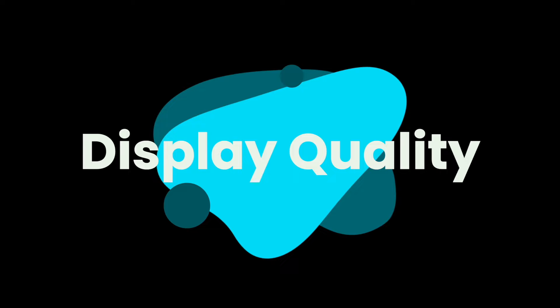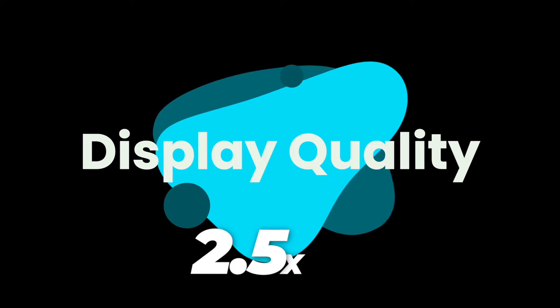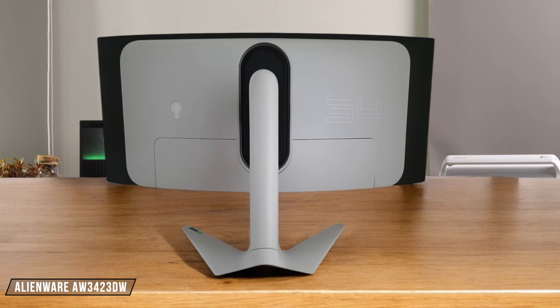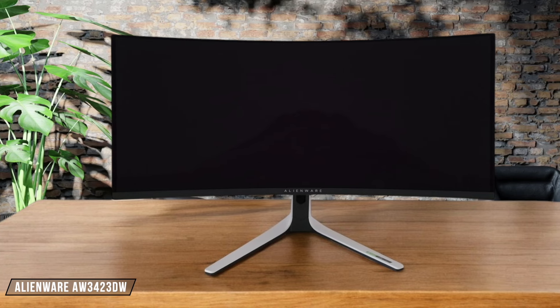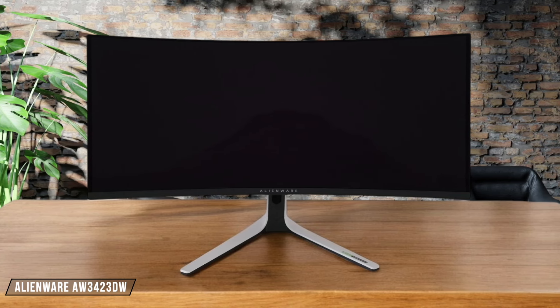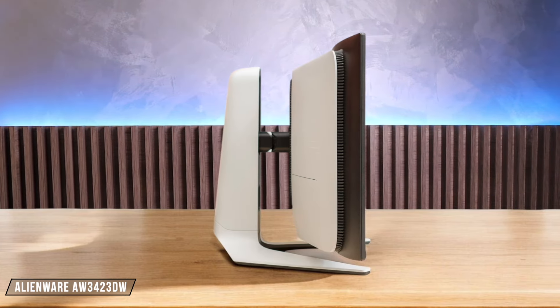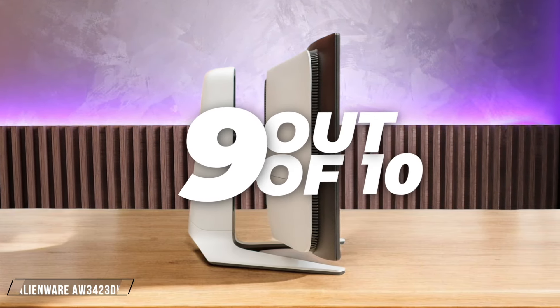First, we are going to compare them on the display quality category, which has a multiplier of 2.5. The Alienware AW3423DW boasts a stunning QD OLED panel with perfect blacks and vivid colors, but its 1800R curve may be too aggressive for some. I give it a solid 9 out of 10.